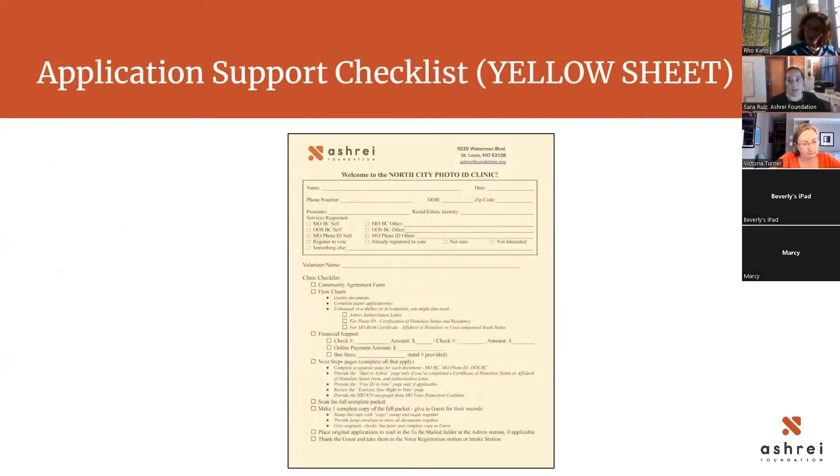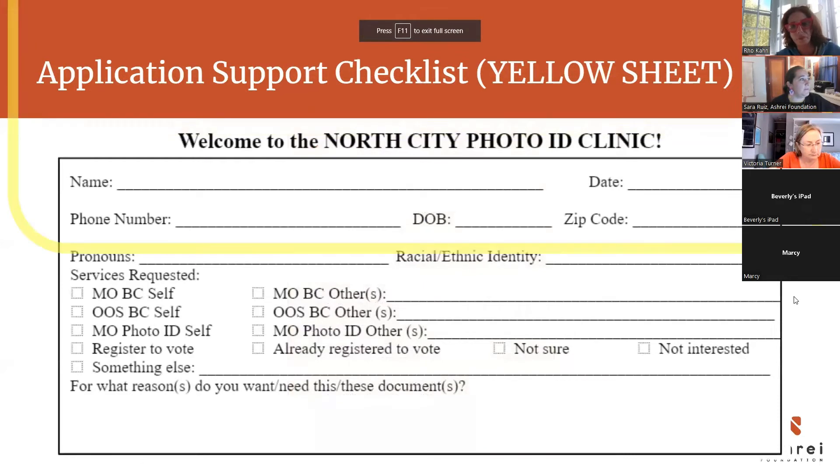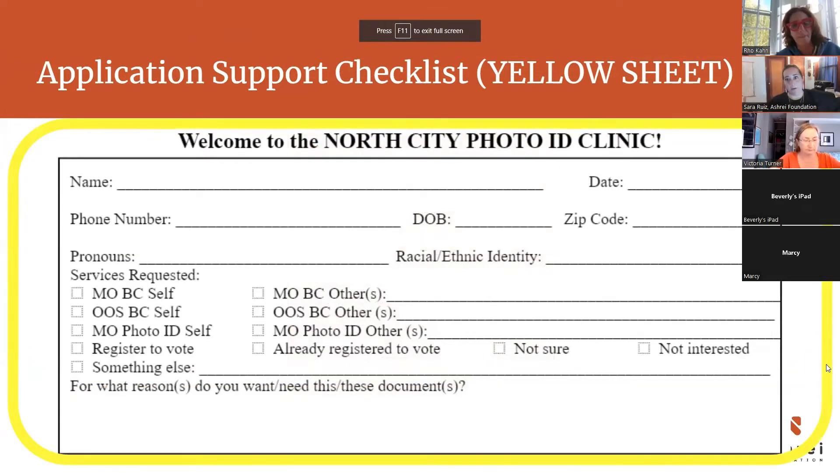The yellow sheet is the checklist handed out at the check-in intake table. At intake, volunteers fill out the very first part — the top has basic information like name, phone number, date of birth, and zip code.